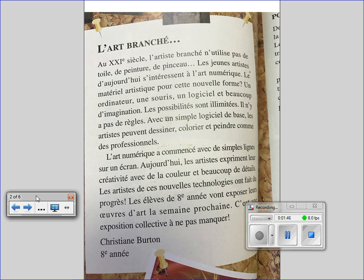Avec un simple logiciel de base, les artistes peuvent désigner, colorier et peindre comme des professionnels. L'art numérique a commencé avec de simples lignes sur un écran. Aujourd'hui, les artistes expriment leur créativité avec de la couleur et beaucoup de détails.